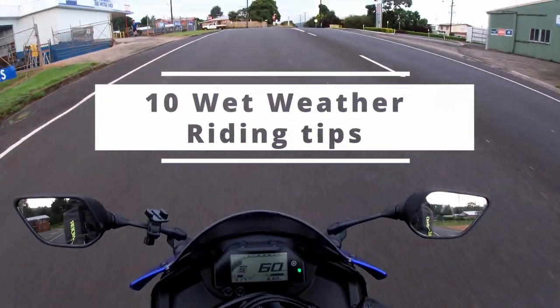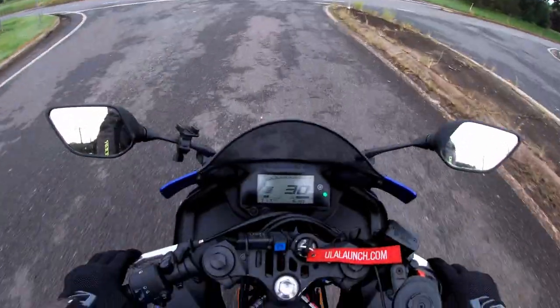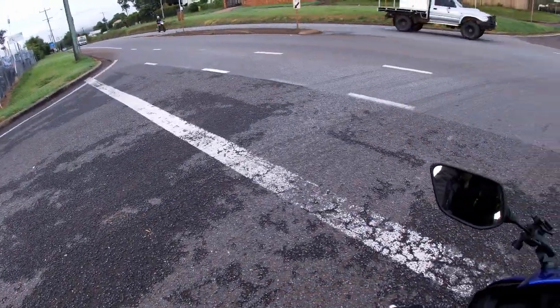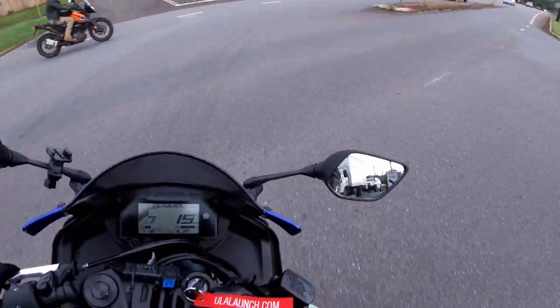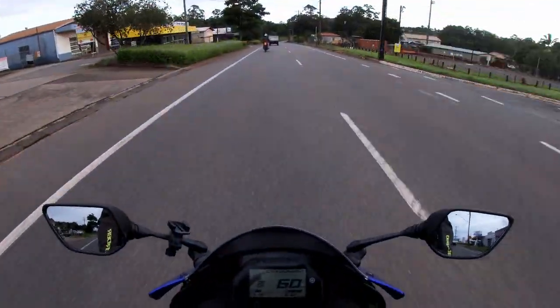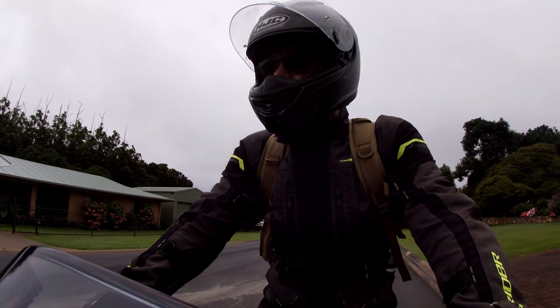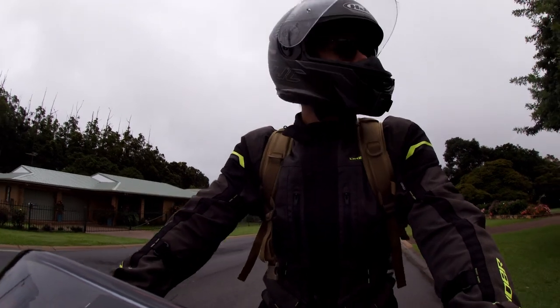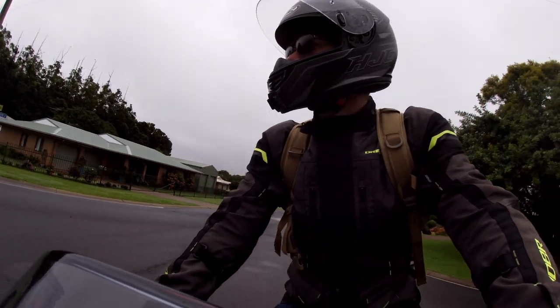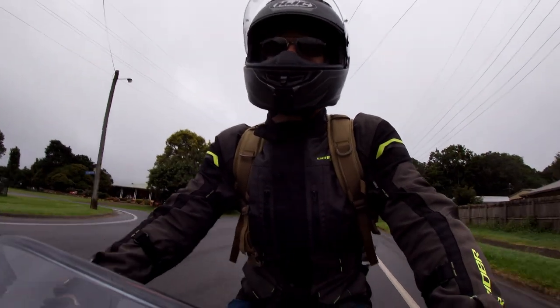Does the weather up here ever bloody change? It would seem not. So after getting drenched riding to or from work almost every day this week, I decided a wet weather video was in order. Now there are plenty of wet weather riding tips videos on YouTube, but I've found there are some really simple and fundamental skills and ideas that are almost always overlooked but critically important for new riders. So sit back and enjoy my top 10 wet weather riding tips.